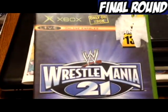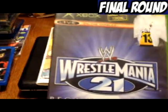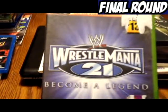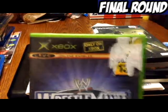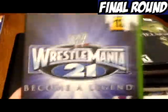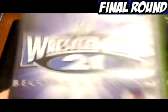I got this at the Goodwill in Midland. It's an Xbox exclusive, although it's not worth a whole lot. I didn't buy it for the value — I don't really own a lot of wrestling games, so I figured, why not?